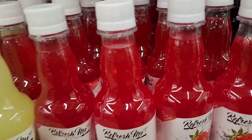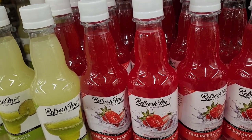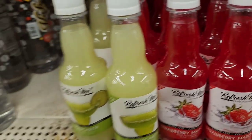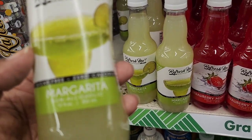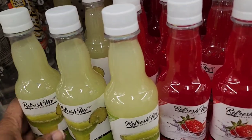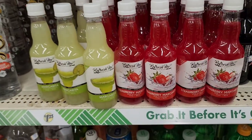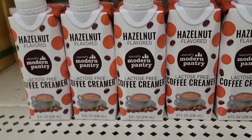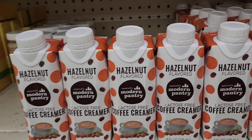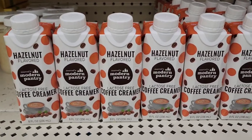They have the Refresh Me drink mixers — sugar-free, zero calories — in strawberry margarita non-alcoholic, 12 fluid ounces. They also have Refresh Me margarita non-alcoholic, sugar-free, zero calories, also 12 fluid ounces. They also have Marcel's Modern Pantry lactose-free creamer in hazelnut, 8 fluid ounces.